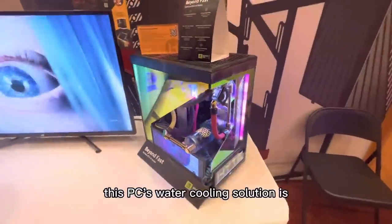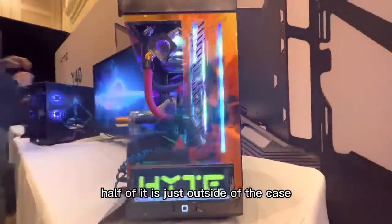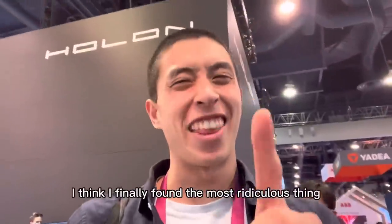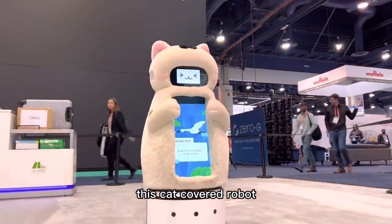This PC's water cooling solution is literally thinking outside the box — now half of it is just outside of the case. After searching long and hard, I think I finally found the most ridiculous thing here at CES: this cat-covered robot.